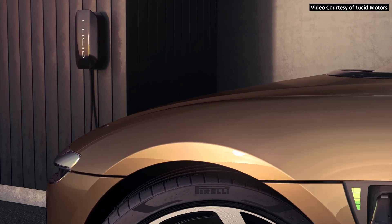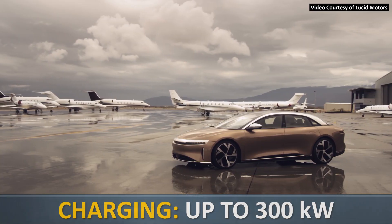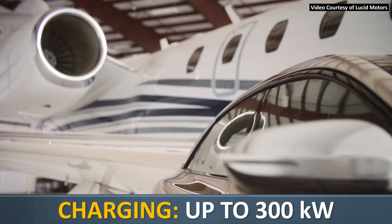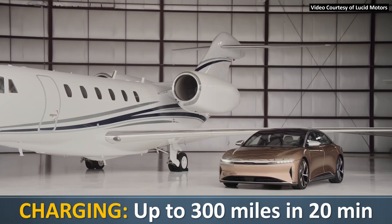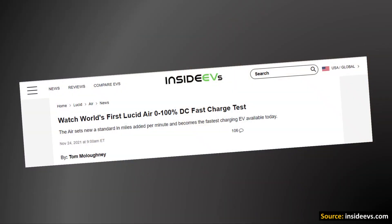When it comes to charging speed, the Lucid Air with its 900-plus-volt architecture can charge up to a peak 300 kilowatts, and according to Lucid, the Air can gain 300 miles of range in just 20 minutes of charging. Going beyond Lucid Air's claims about charging speed, when it comes to real-world charging performance, as corroborated by an Inside EVs article, the Lucid Air really can charge as fast as Lucid claims it can.